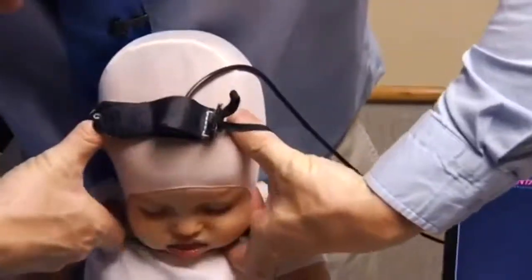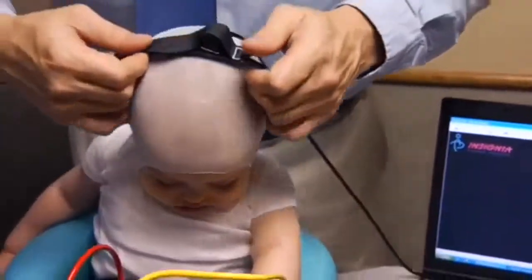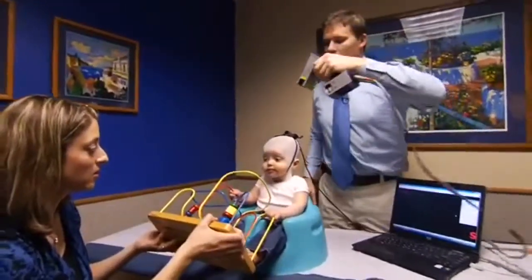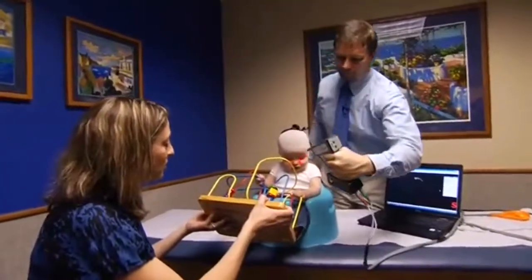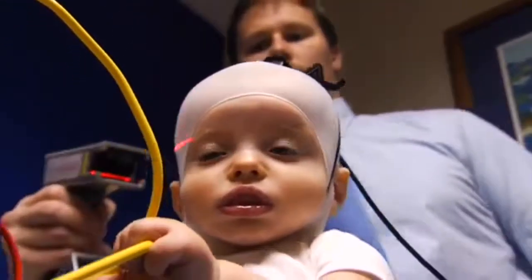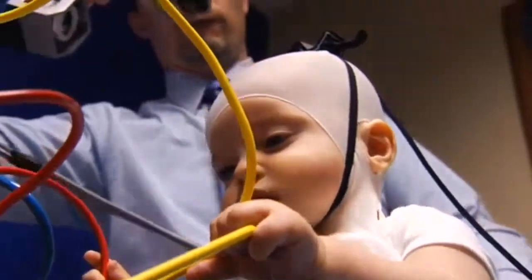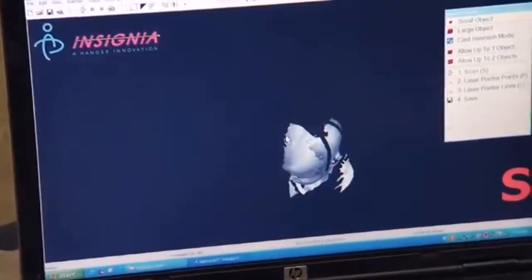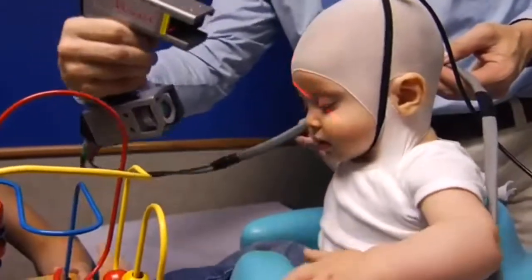I was really impressed with the scanning device, because other places we had looked at were doing cranial molds where you actually had to put a cast on their head — almost like a cast for a broken leg — and they plaster it all over. It's very messy and can be very scary for the child. When I came to have the orthotist scan his head, it was really easy. I actually took a picture with my cell phone because it was just pretty cute. He just kind of sat there and it didn't hurt him at all, and it was really neat how it showed up on the screen.